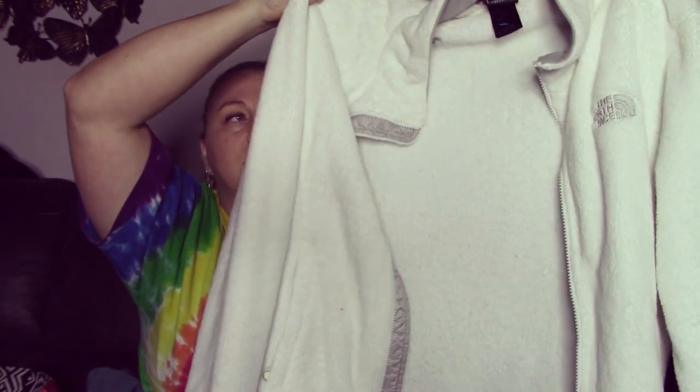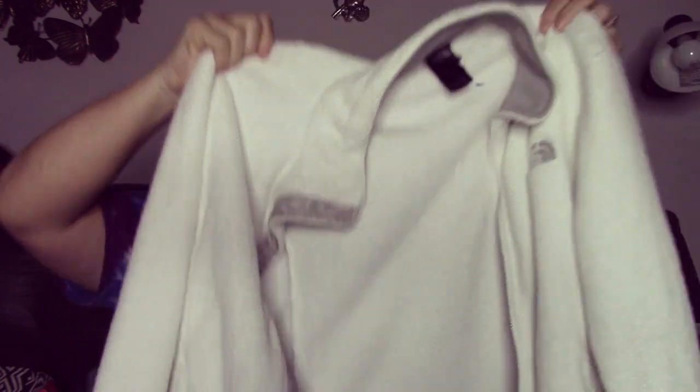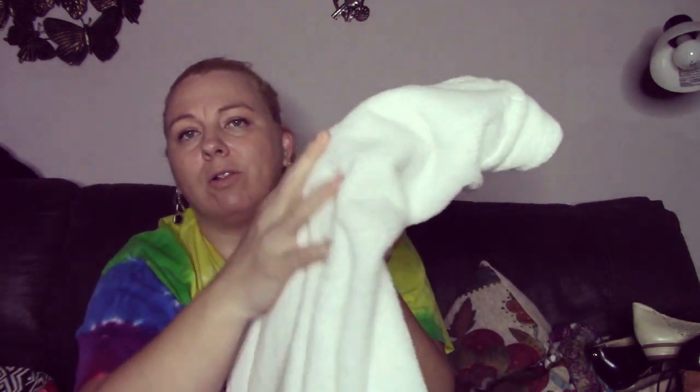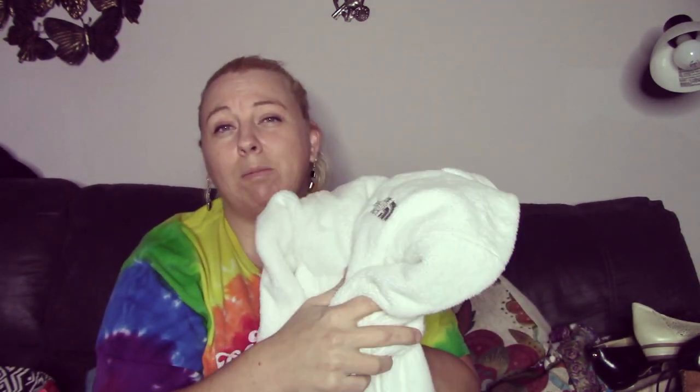The next piece is this North Face women's jacket in excellent condition. I forget the name — it starts with an O — but I think it retails for about $90. This is a large and it's in really good shape. It's clean, no stains, very soft, and the material isn't worn out like a lot of them you find. This one has a lot of life left in it, so I will list this for about $40 and go from there. Hopefully I can get about $30 — typically I sell these types of jackets for $20 to $25.